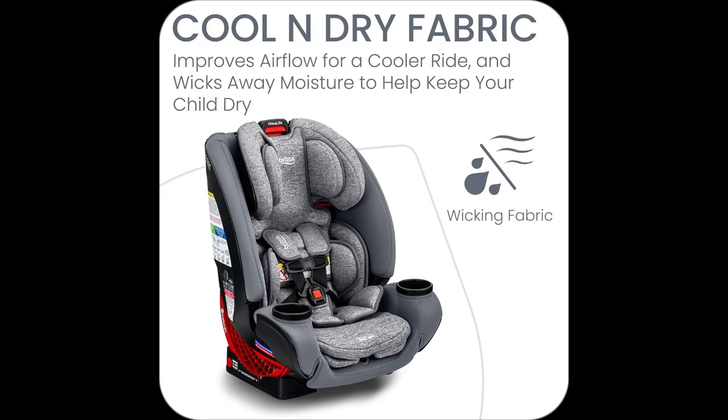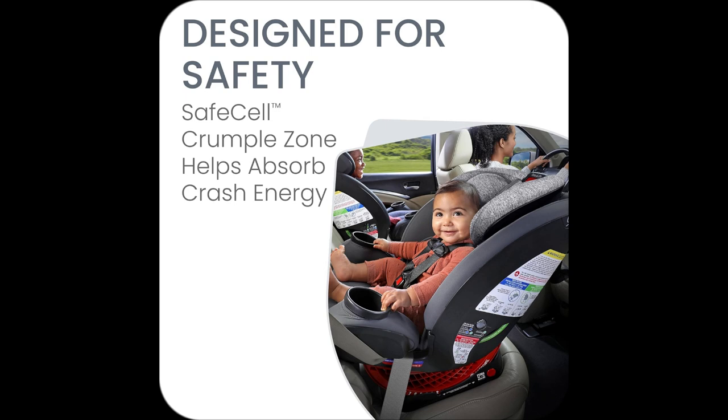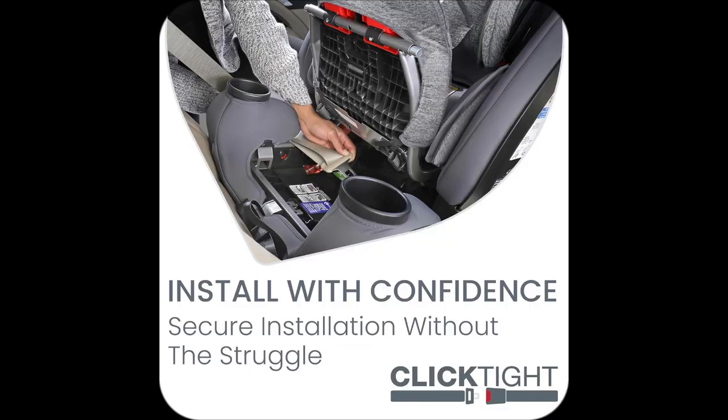Covers infants to big kids, 5 to 120 lbs — that's 13 years of use. No more clutter, installation nightmares. Not anymore.